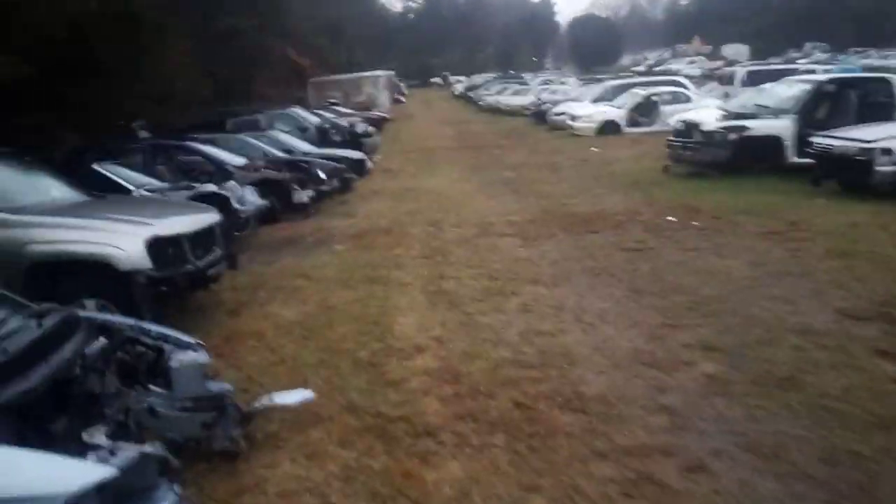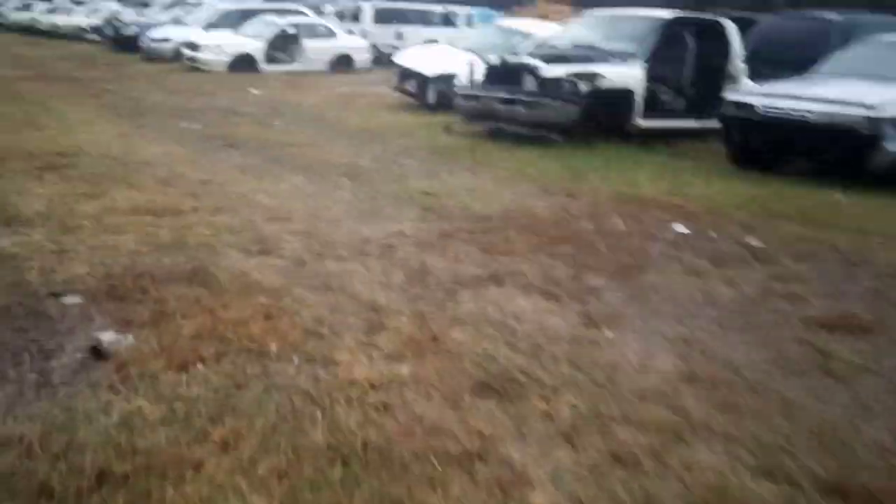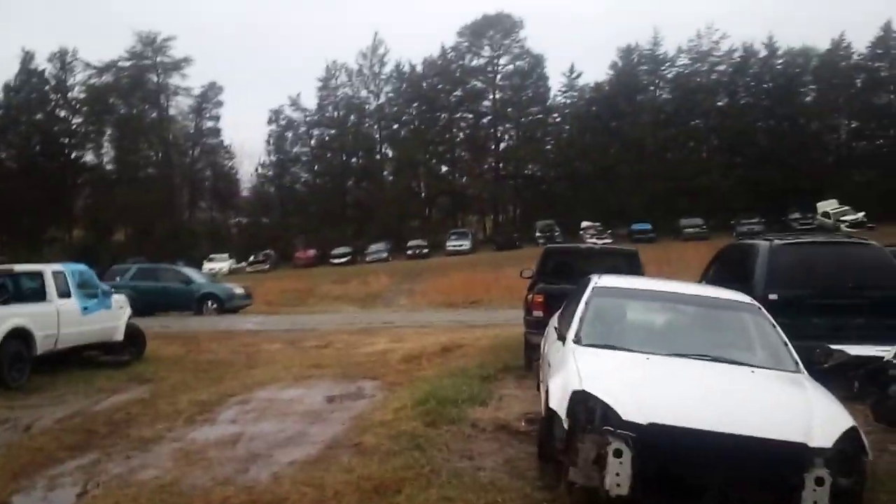Oh look at that — the engine's laying in the car. Wow. It's like an old Volkswagen. Hard to tell sometimes, but you can tell. There's more cars across the way.